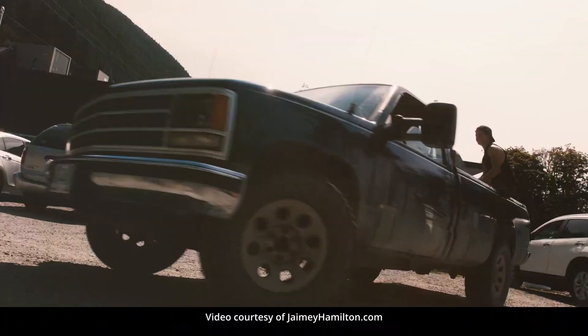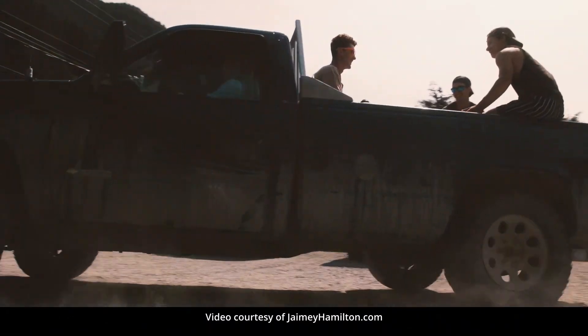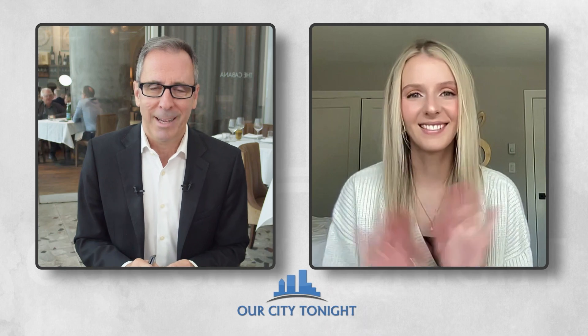Singer-songwriter Jamie Hamilton joins us from Victoria, British Columbia, just across the water. Jamie, welcome to Our City Tonight. Thank you so much for having me. Great to have you here, and congratulations on the new single.